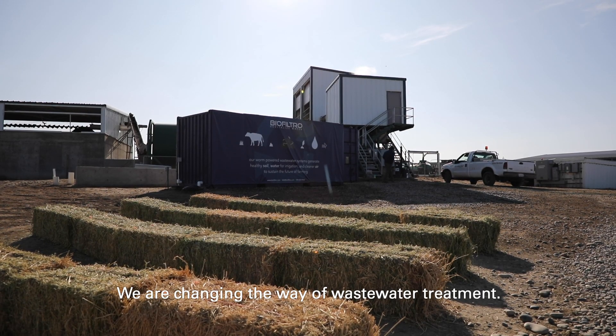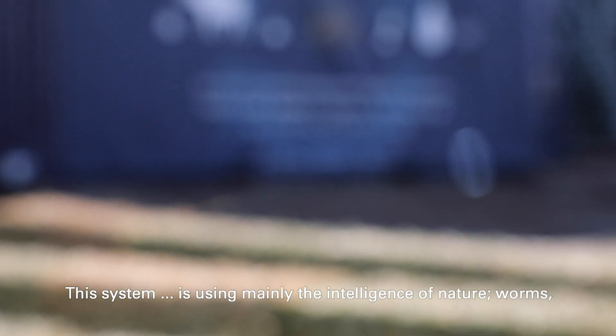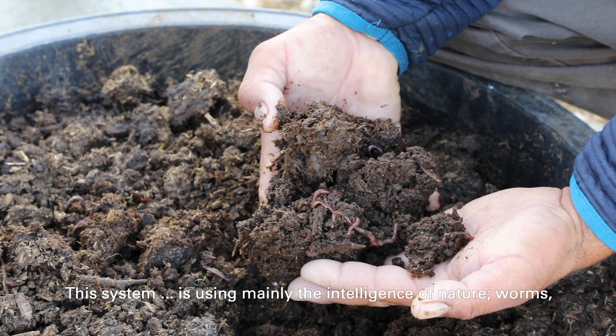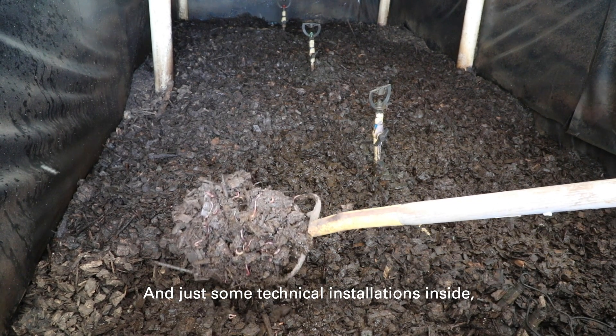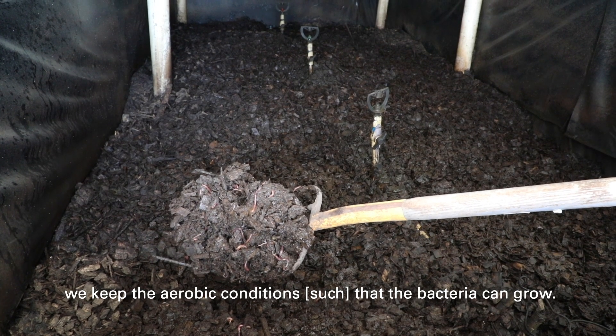We are changing the way of wastewater treatment. This system uses mainly the intelligence of nature — worms — to produce these bacteria, and just with the movement of the worms and some technical installation inside, we keep the aerobic condition so that the bacteria can grow.